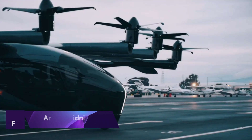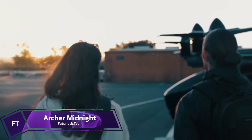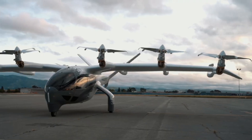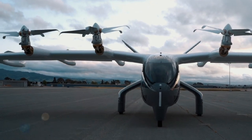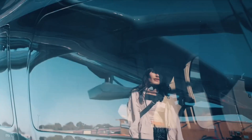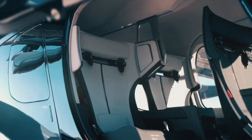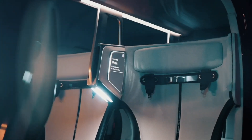Archer Midnight eVTOL aircraft. One of the most innovative electric vertical takeoff and landing planes ever made is the Archer Midnight eVTOL. Archer's Maker, a demonstration eVTOL aircraft that proved the viability of its patented 12-tilt-6 configuration, served as an inspiration for this development. With a capacity for four people and a pilot, Midnight is built to be safe, environmentally friendly and silent. It can carry more than a thousand pounds and is designed for two 20-mile excursions in a row, with a recharge time of about 10 minutes between each one.